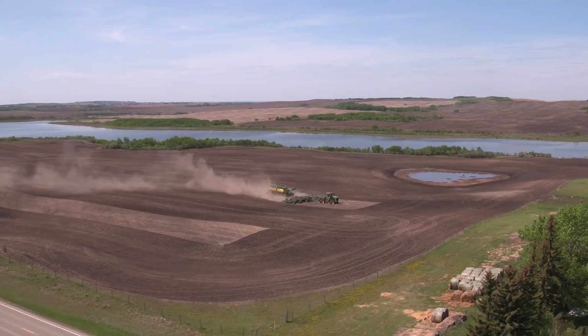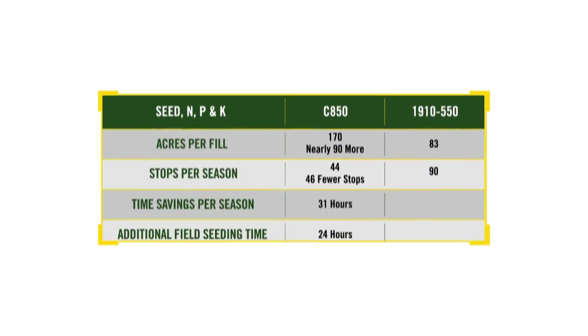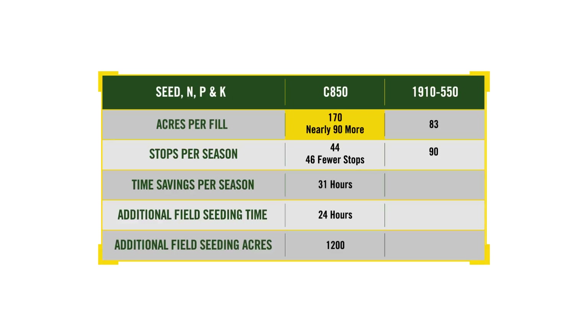We've shared a lot about how the C850 will help operators seed more acres in a tight time frame by taking advantage of improved accuracy, productivity, and technology integration. Now let's look at how these features translate to real savings to the bottom line. Let's consider a 7,500-acre wheat farm. Using common input rates of seed, nitrogen, phosphorus, and potassium, producers can expect to seed nearly 90 acres more per fill with our C850 compared to our 1910 550-bushel air cart. This means 46 fewer stops per season. Producers are telling us that with 40-minute pit stops, that saves 31 hours a season.